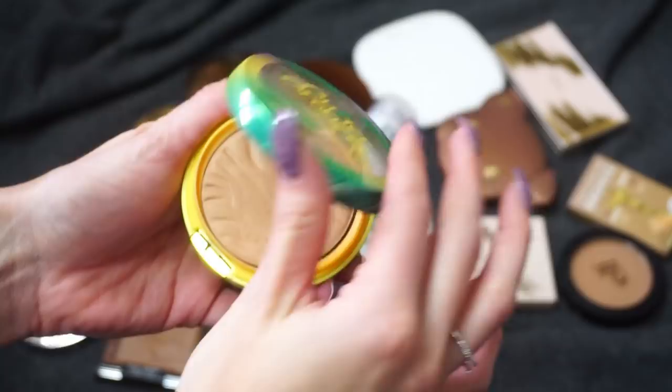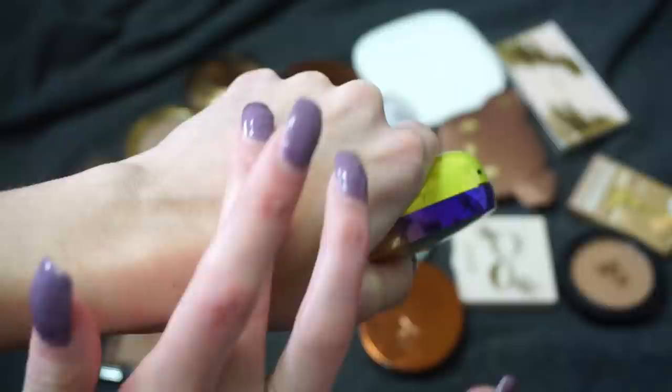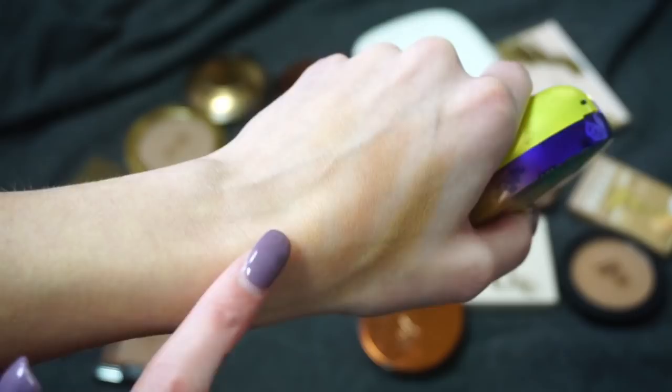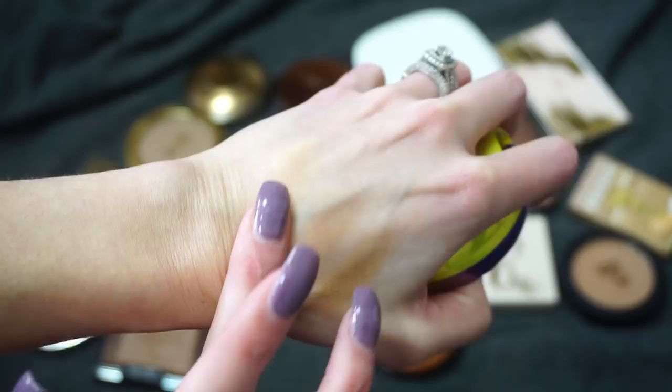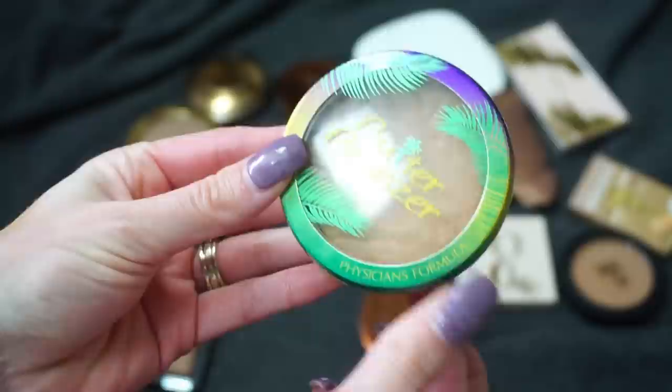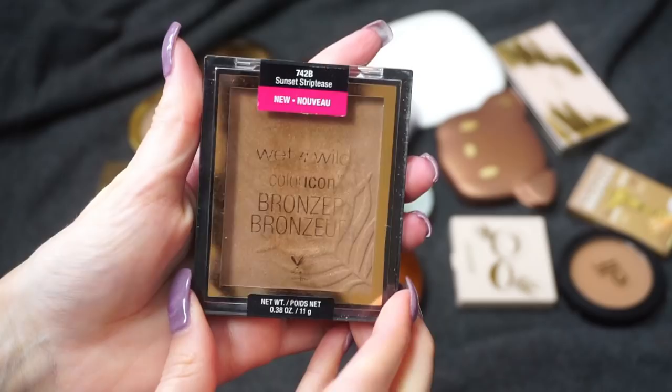I have this one from Physician's Formula — the Butter Bronzer. This is a very well-known bronzer. I've tried to pan it quite a bit and it's never really worked out. This one is in Light, so it's pretty light compared to the others. I know they have a few different shades — sometimes I use the Light as a bronzer, sometimes more as a contour shade. I still think it's really pretty and I'd still like to pan it someday, so I'm going to keep this around.